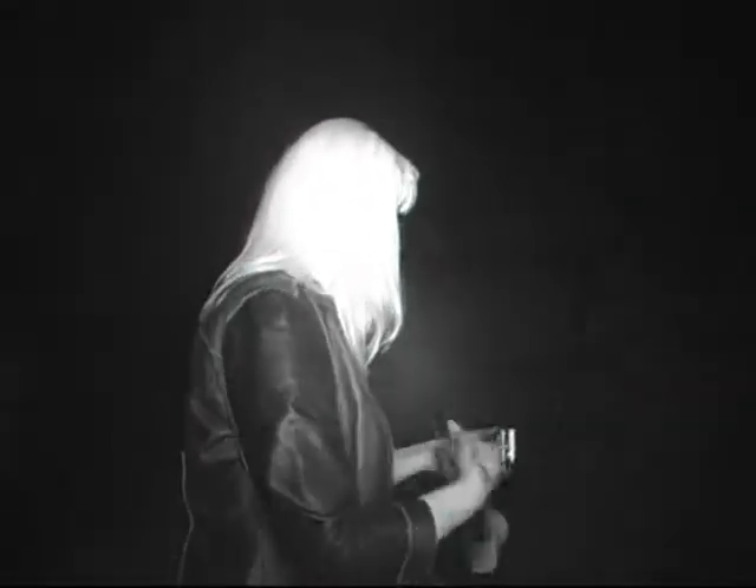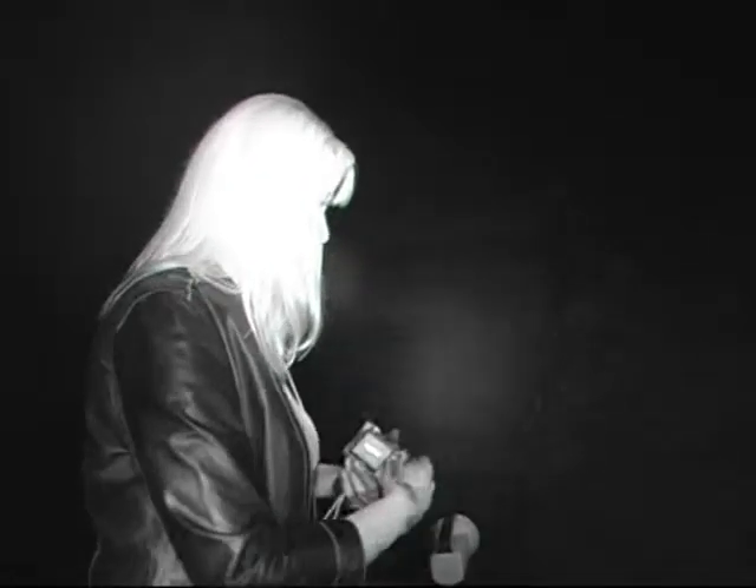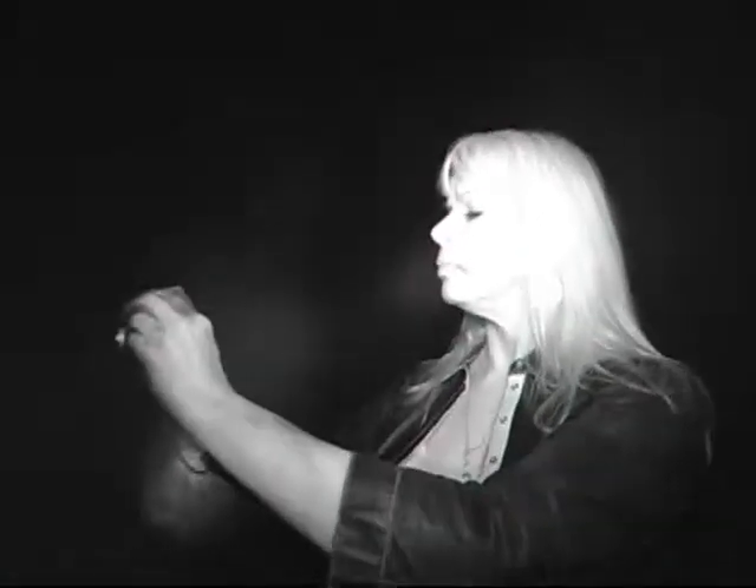Take some pictures, see if we have any energy in the area here. Ooh, that's eerie looking.